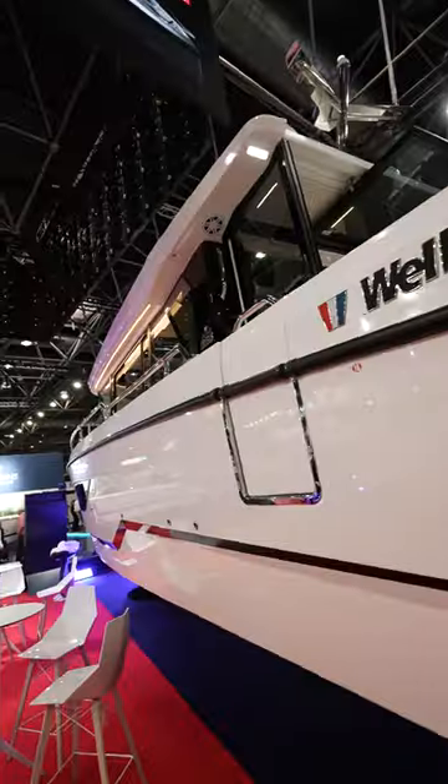Welcome to the new Wellcraft 355, an awesome boat with a huge amount of pedigree in the brand. Let's go and check it out.